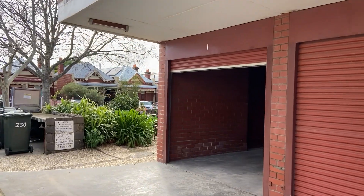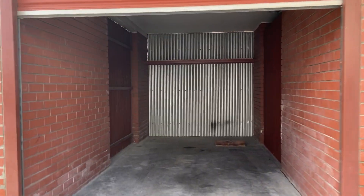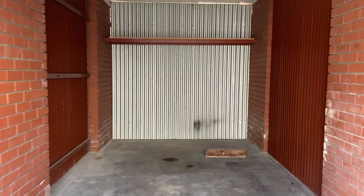Here we are — this is the single garage, wonderful size, and you've got storage at the back.